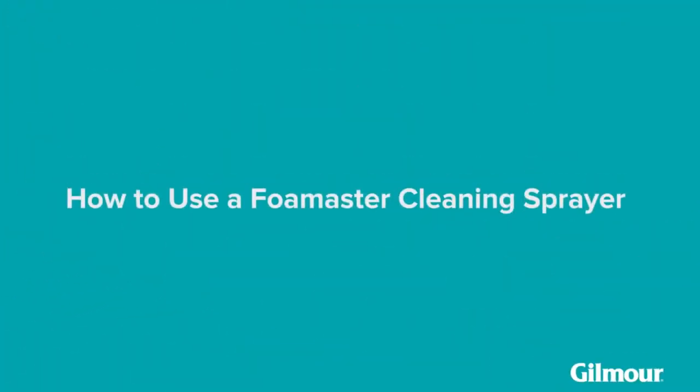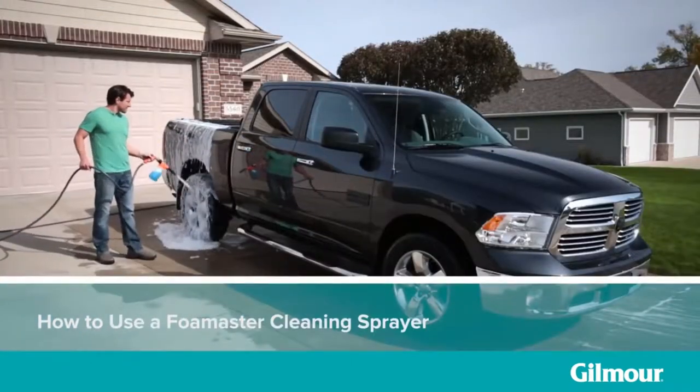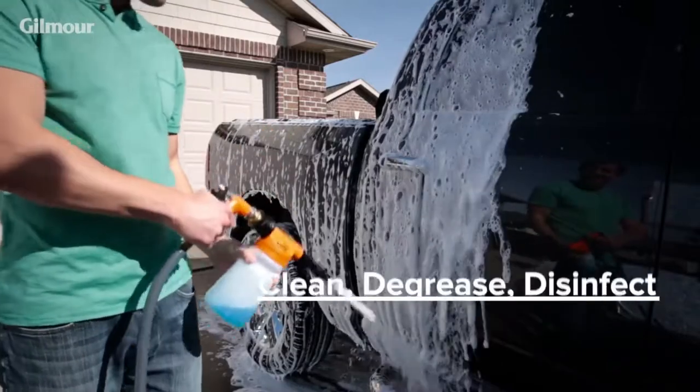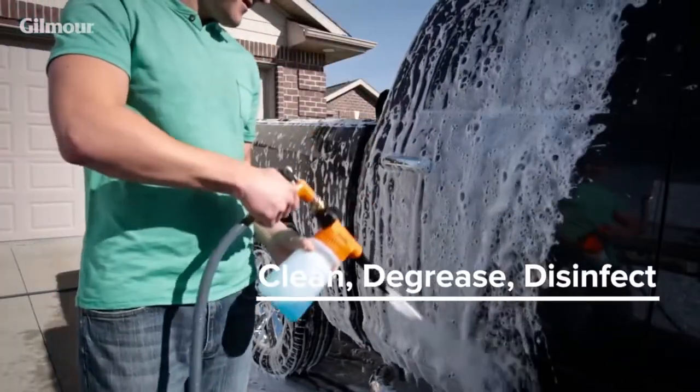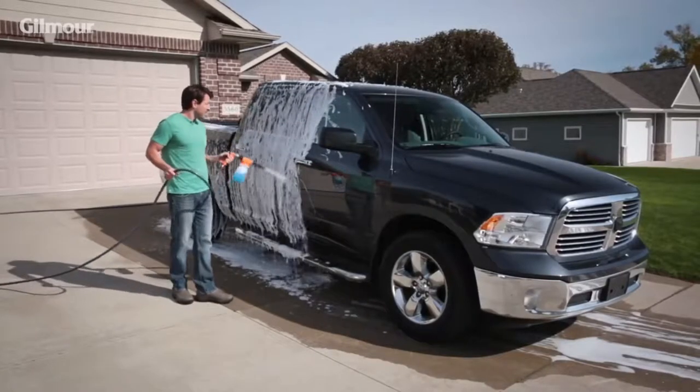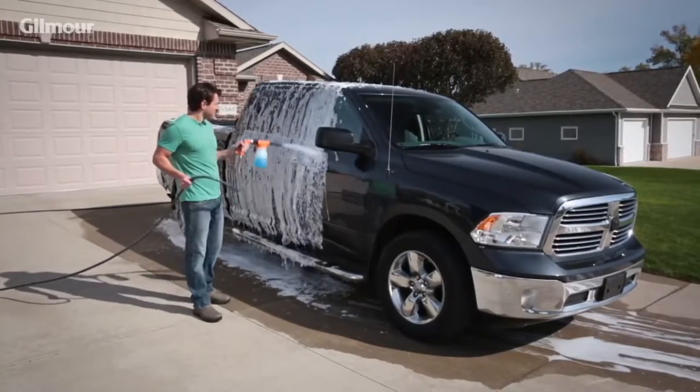You can bring a better day along for the ride with an at-home car wash that's as good as any professional cleaning. All you need is a Foam Master cleaning sprayer, the perfect all-around tool for cleaning, degreasing, and disinfecting your vehicle. Its even distribution of foam ensures the most controlled, scratch-free wash possible.